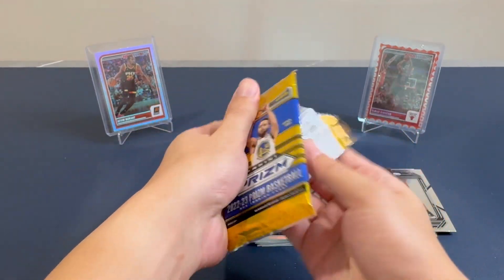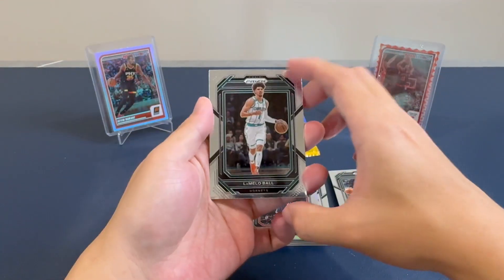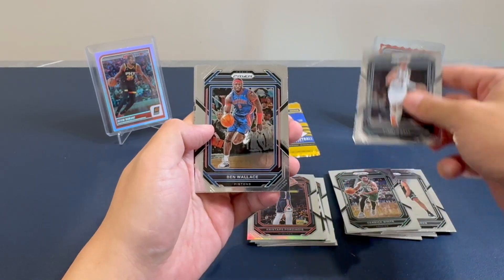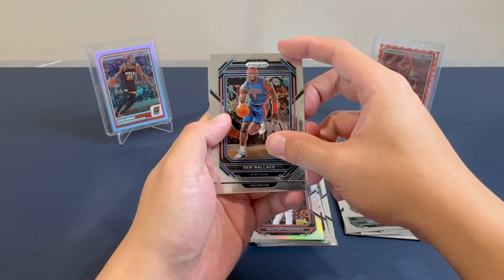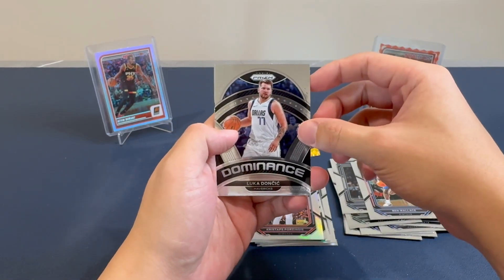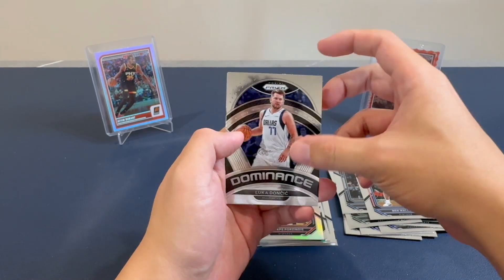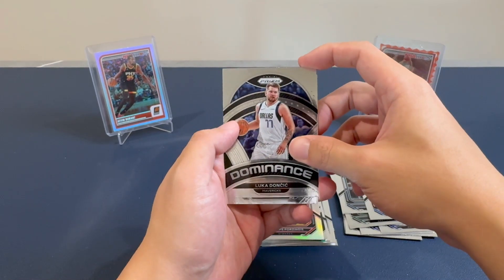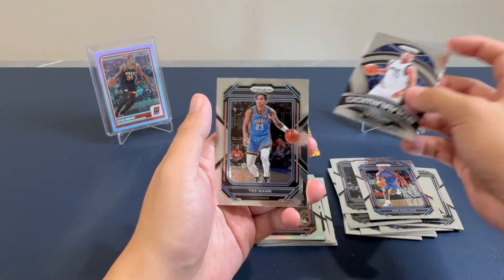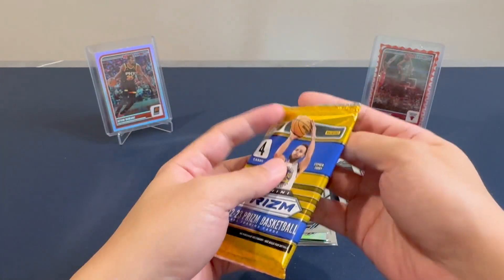Second to last pack. We have Ben Wallace, and Luka — Mavs, Luka Dominance. That's a decent card. I like Luka, so that's a decent card — our first tier one, I think. And Trey Man of the Thunder.